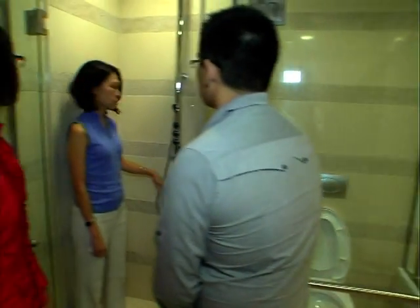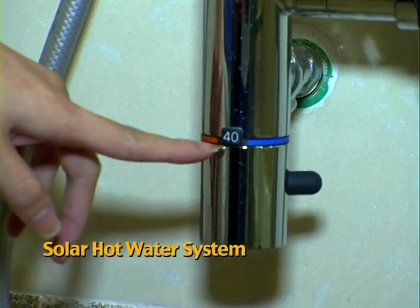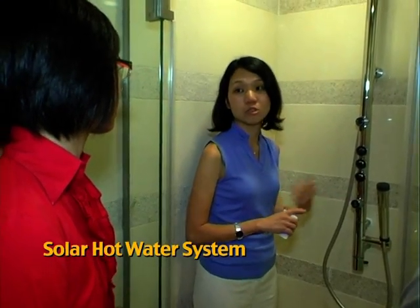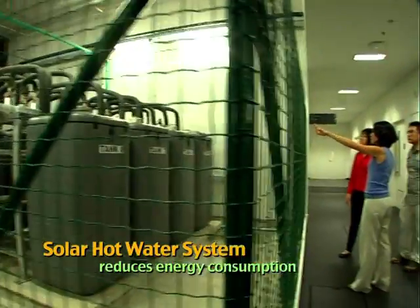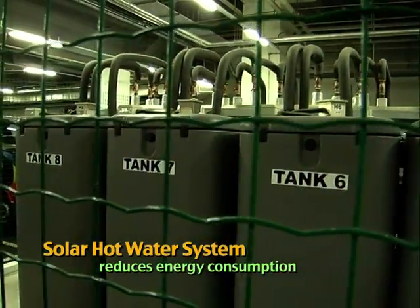One of the more notable ones would be the hot water system. The hot water system is actually to provide hot water to the training hotel. We use solar panels, and the heat harnessed from the sun is used to heat up the water. It's very energy efficient.